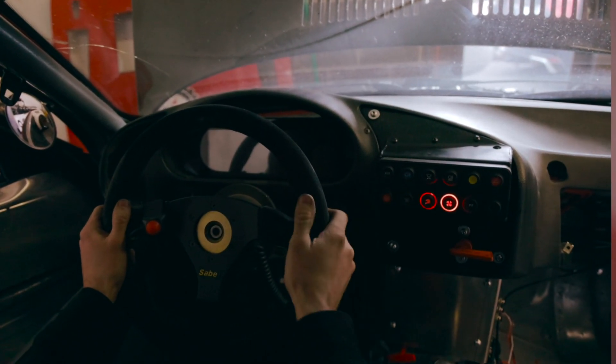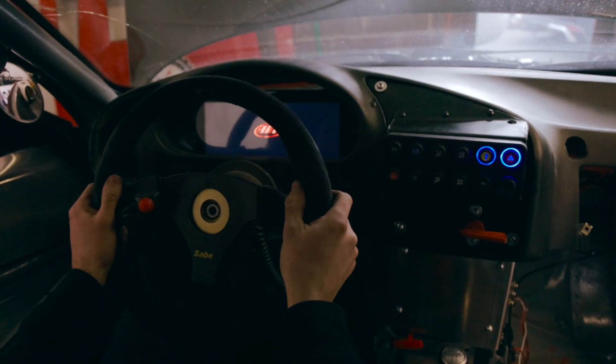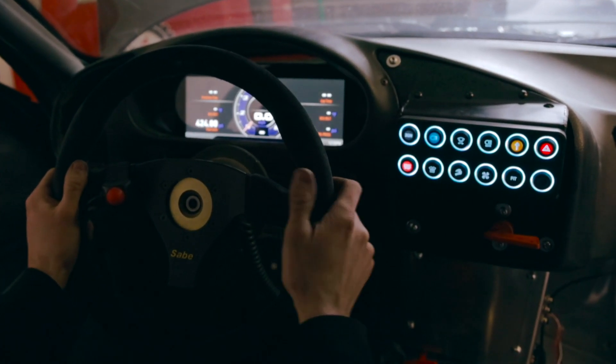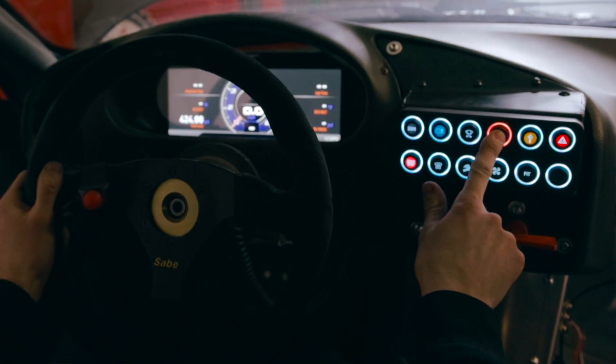One of the nice benefits of the PDM is we have a six or ten-inch display, so you can put a lot of information on the screen. With the two different display formats, we can fit it in pretty much any application, whether it's a go-kart to a full-size car — super handy.